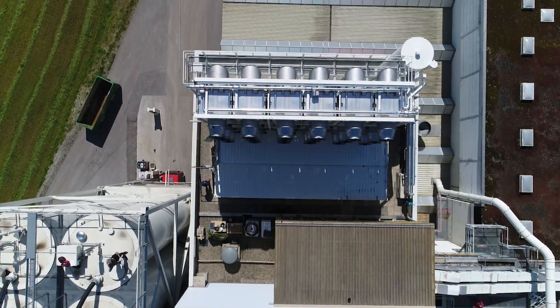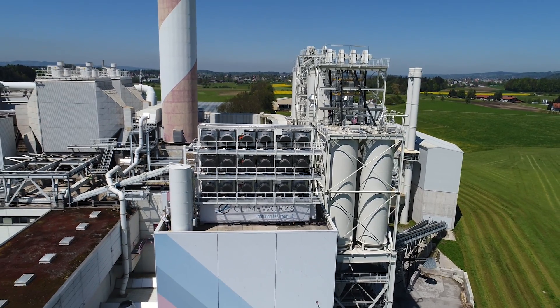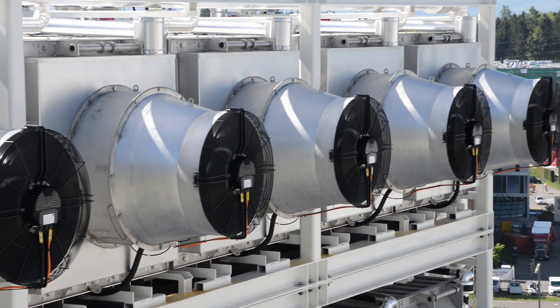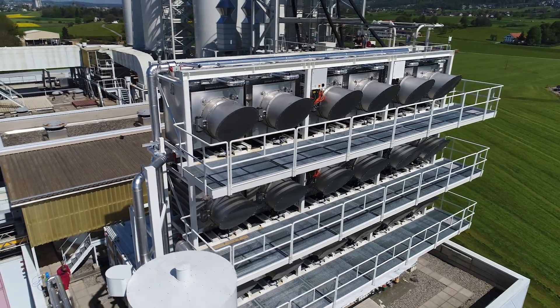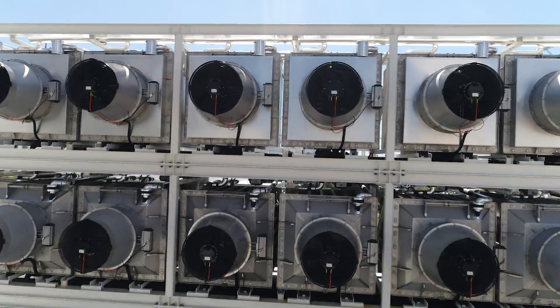It is our vision to capture one percent of global CO2 emissions in 2025. To capture one percent of global emissions, we would need to install around 750,000 shipping containers filled with CO2 collectors. And this is the amount of shipping containers that pass through Shanghai Harbor in two weeks — something that the global economy can manage.